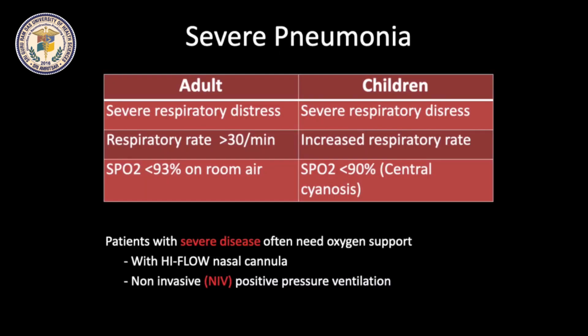In addition to severe respiratory distress and tachypnea, adults with severe pneumonia present with SpO2 less than 93% on room air, while in children, SpO2 less than 90% is considered a sign of severe disease. High flow nasal cannula or non-invasive ventilation are often required to treat hypoxemia associated with severe disease. These modalities will be discussed in the next lecture.